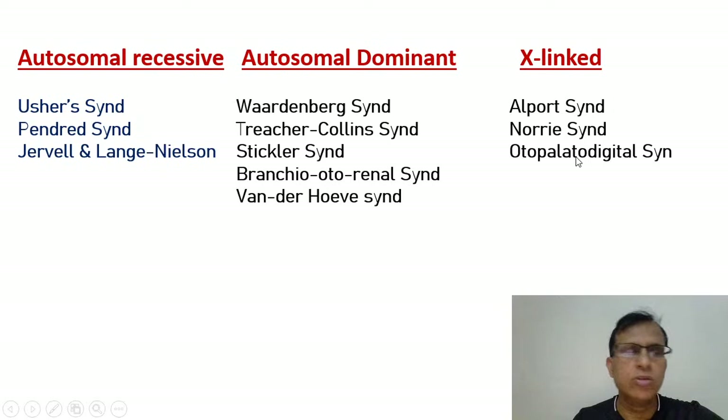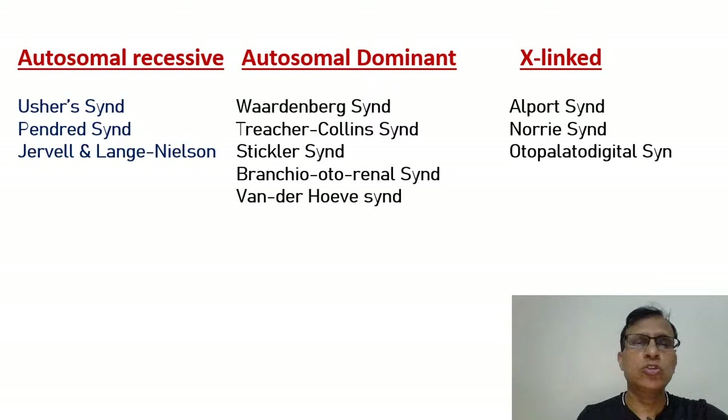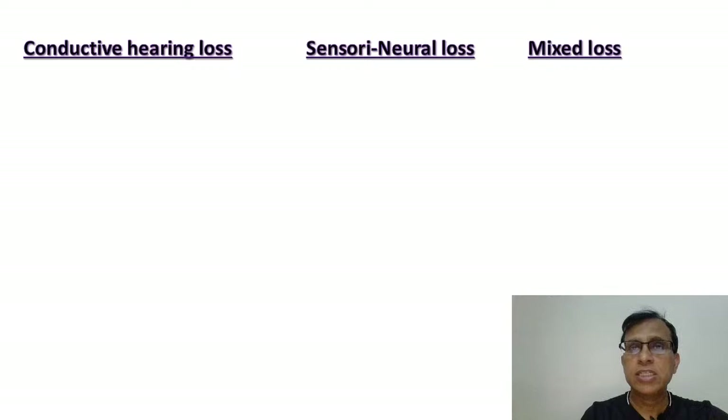And there is also Oto-palato-digital syndrome. From the name you can guess what this is. This is one way of dividing the syndromes — recessive, dominant, and X-linked. But I always find it more comfortable when I divide the syndromes into three types: the one that causes conductive hearing loss, the one that causes sensorineural hearing loss, and the one that causes mixed hearing loss.